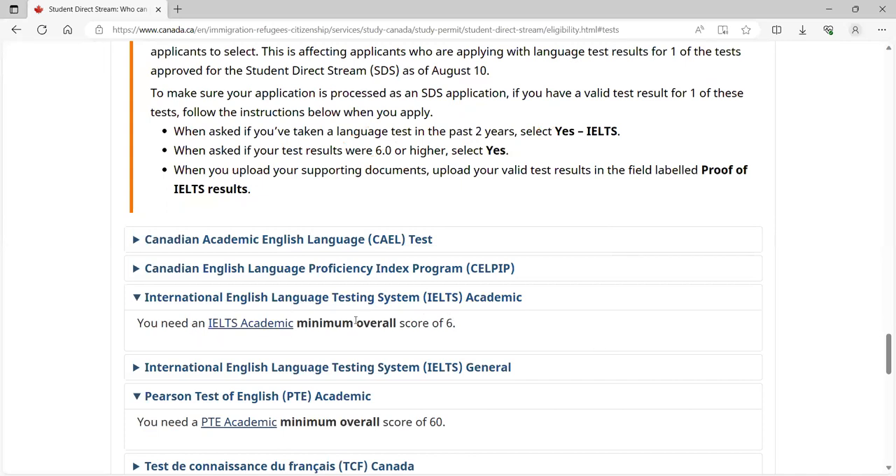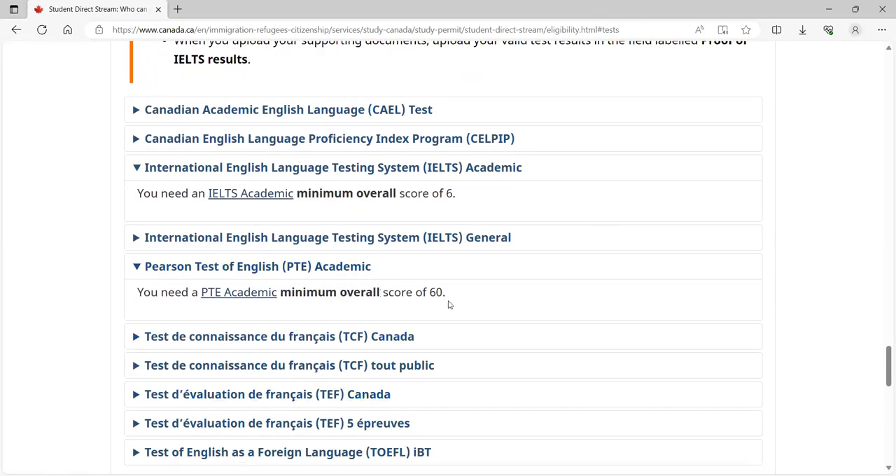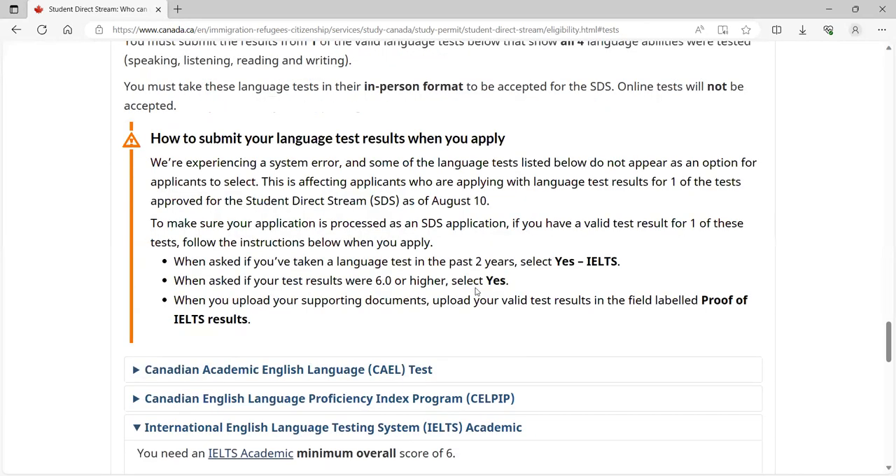As written on the website, IELTS minimum overall score of 6, and PTE minimum overall score of 60 — you will be eligible if you meet these scores. There is one more thing you can consider from IRCC's side; it doesn't seem too problematic.